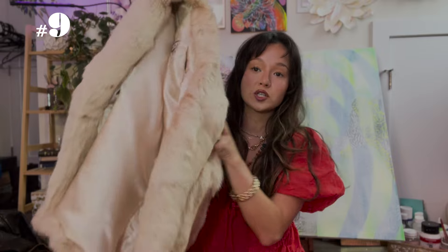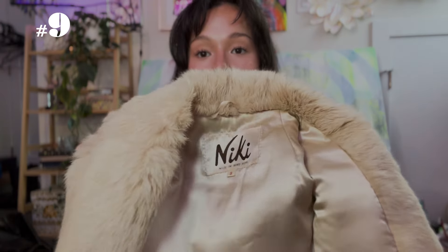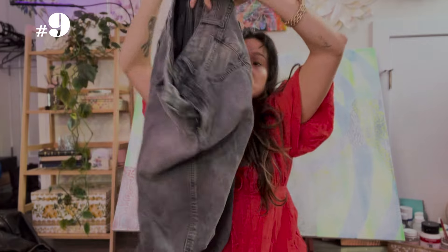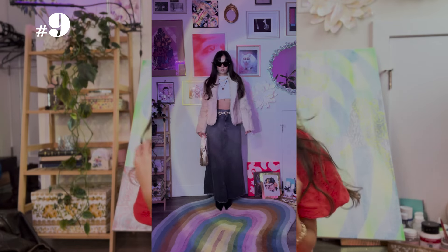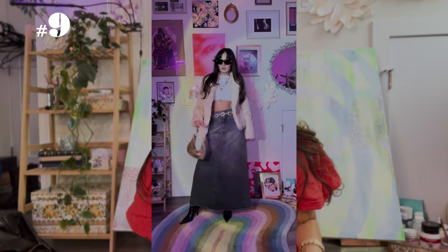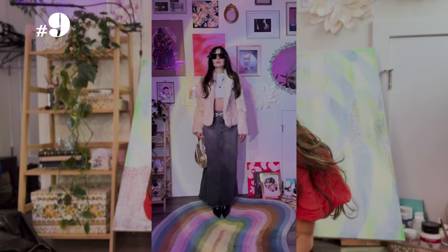The next outfit features probably one of my favorite things I've ever thrifted — this 100% fur jacket. It's vintage, tagged 'Nikki, made in Hong Kong.' If you've heard of that brand let me know! I'm obsessed and can't wait to wear it. I paired it with a thrifted Free People skirt, a white top, some favorite necklaces, a pair of sunnies, and my favorite black boots. When you have a statement piece like this fur jacket, everything else doesn't have to be loud. I can't wait to play around with it this fall and winter.